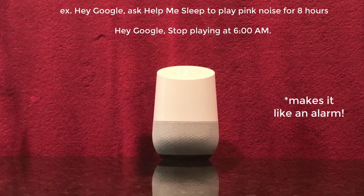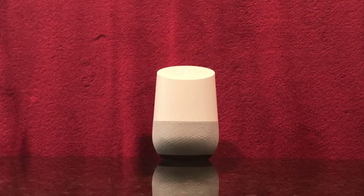Hey Google, stop playing at 2.22pm. Olaf will stop playing at 2.22pm.